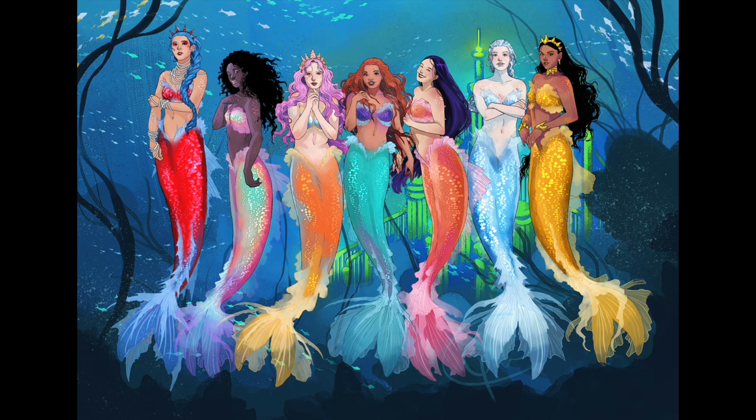I mean just look at this picture. It's so so beautiful. Chris is so talented.